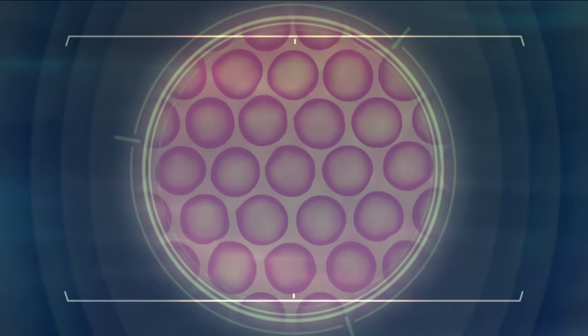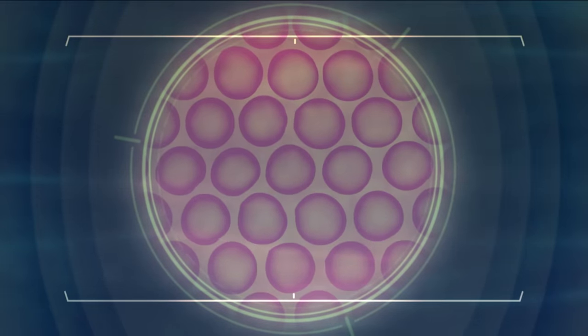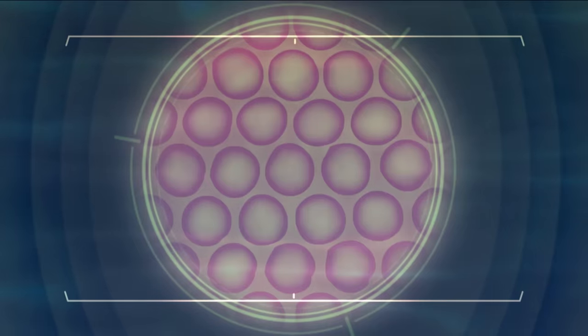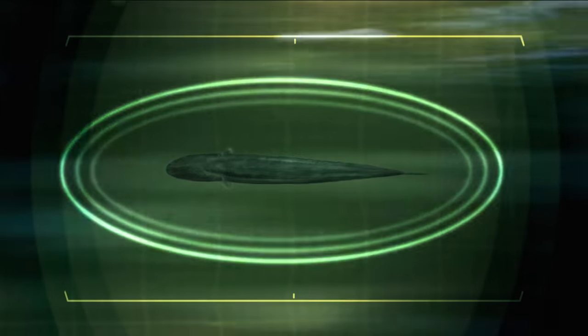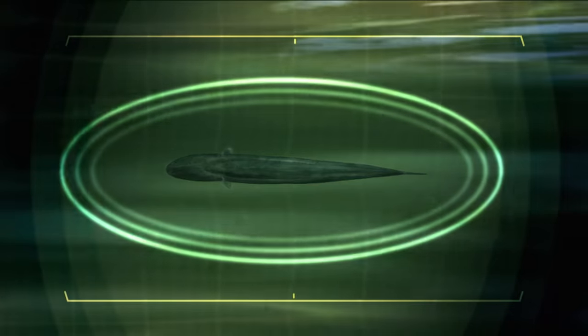Each individual cell generates around a tenth of a volt, but when they all fire together a large pulse is produced. It uses this high voltage to shock prey and for defence.